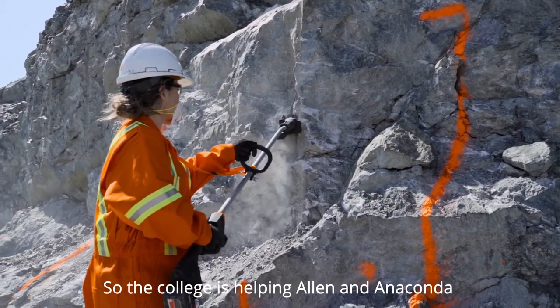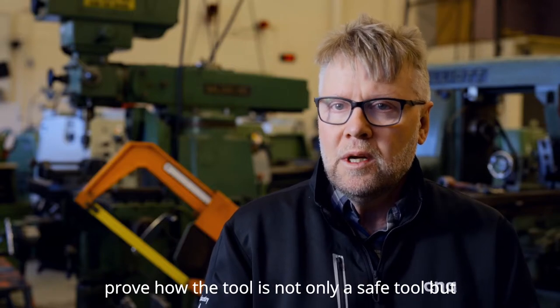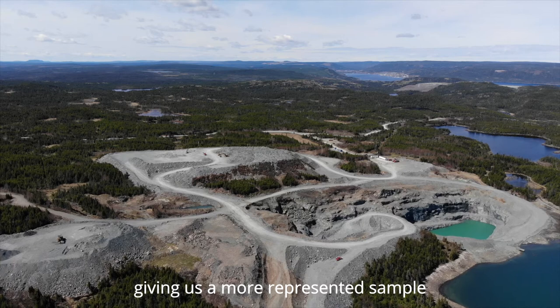The college is helping Alan and Anaconda prove out the tool — not only as a safe tool, but giving us a more representative sample.